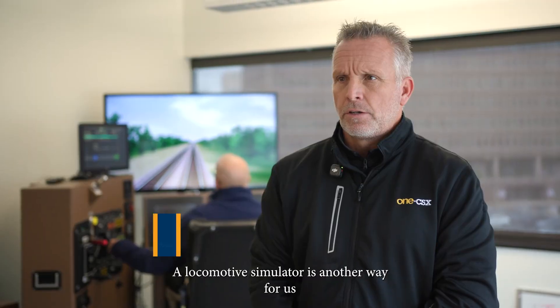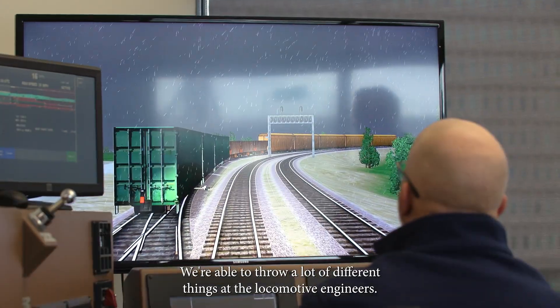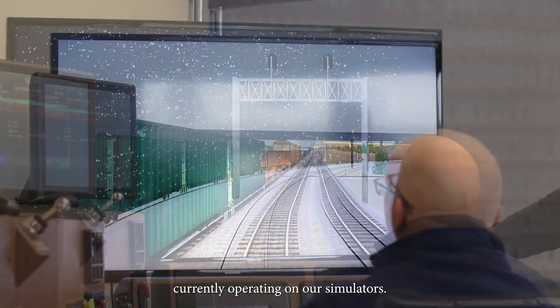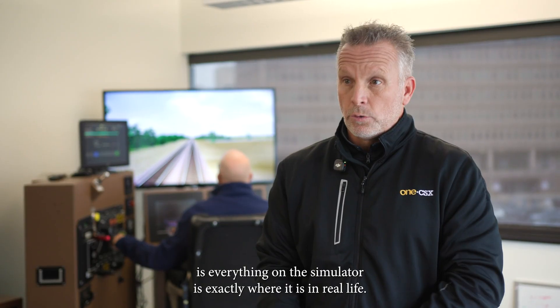A locomotive simulator is another way for us as a company to ensure that our employees are receiving top-notch training. We're able to throw a lot of different things at the locomotive engineers. We have what's called forward view technology currently operating on our simulators. The cool thing about forward view technology is everything on the simulator is exactly where it is in real life.